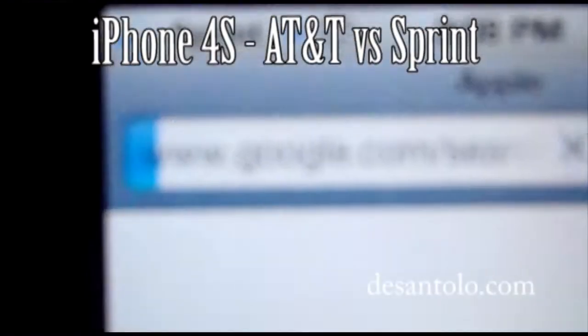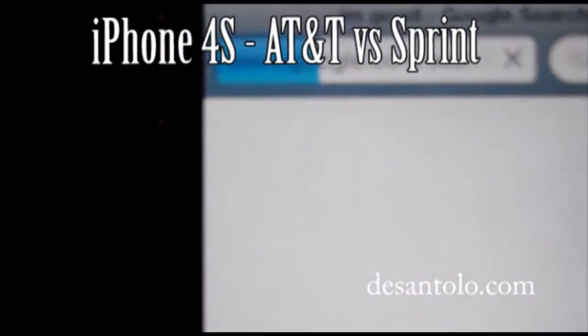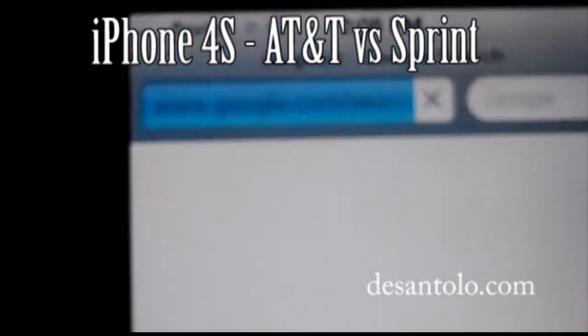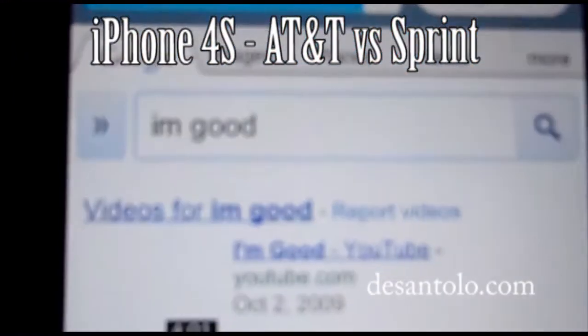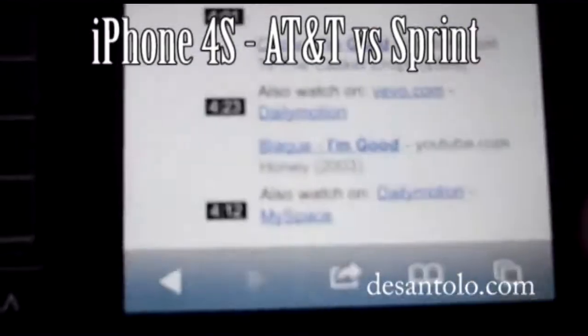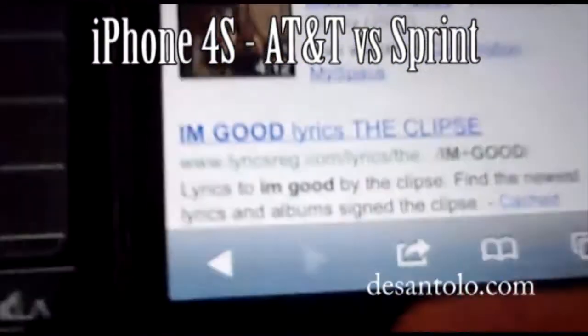Google search. That took a long time. Still not on 3G, man. Well, let's go back. Now we know that we have internet.